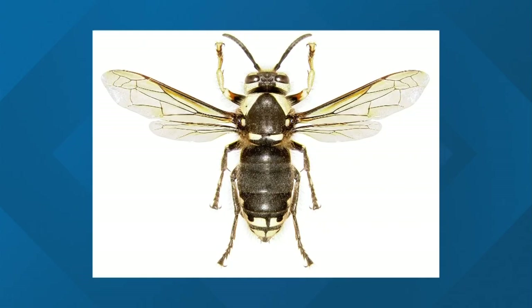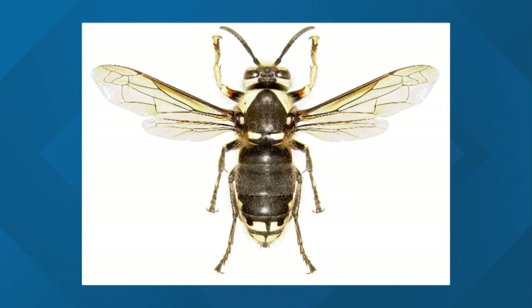Sometimes during winter, the bugs wake up thinking it's time for spring. They start moving around, and that's why on a warm, sunny day during the wintertime, we get people reporting ladybugs, stink bugs, and wasps coming into their house.